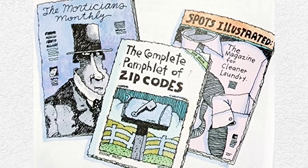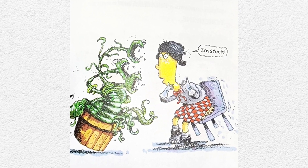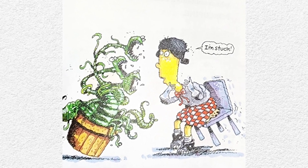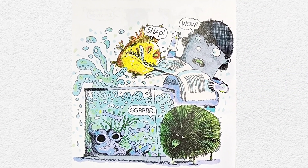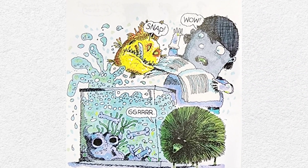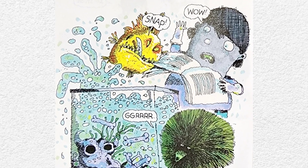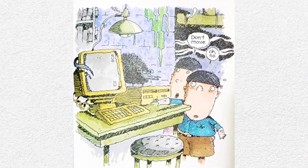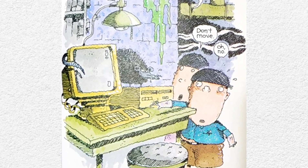But stay away from her plants. They are Venus fly traps. And don't pet the animals in her petting zoo, which contains a piranha and a porcupine. And definitely don't go near her computer either. It uses a real mouse.